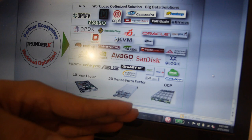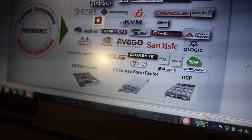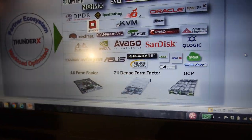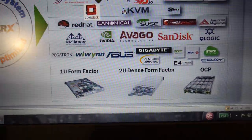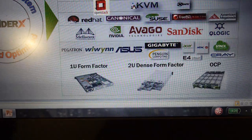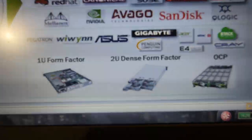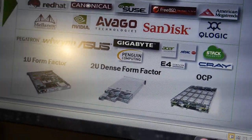We also have Open Compute Platform designs. These are made by our OEM and ODM partners — for example, Gigabyte, which is a major ODM for servers, as well as ASUS, YWin, Pegatron — these are all major server design ODMs. There's also Penguin and Stack Velocity, which focus a lot on storage-type platforms.